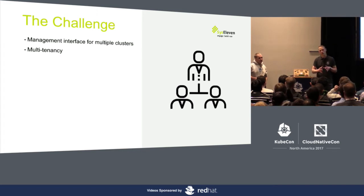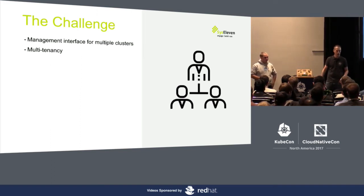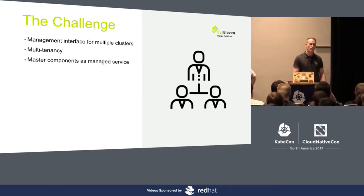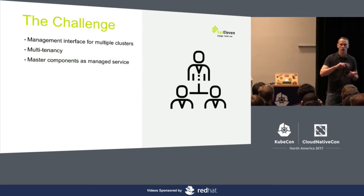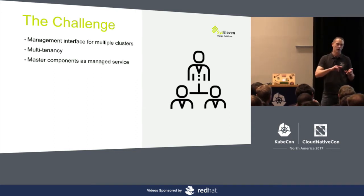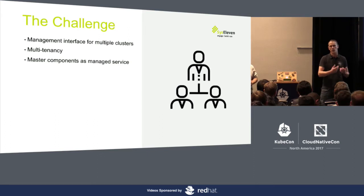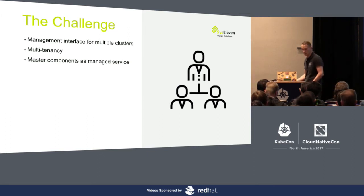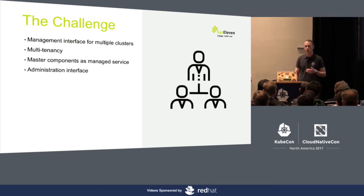A thing that was very important to us was multi-tenancy, which is something most of the offerings we've seen up to today seem to lack. They all seem to focus on single projects or single companies. Our idea was to have a multi-tenancy approach where you could have more than one customer running. We also wanted the master components as a completely managed service — so we want to take care of the API server, the kube controller, the scheduler, and also the ETCD. We want to take all that hassle away from customers so they don't have to deal with those things, and give them the ability to update very quickly.